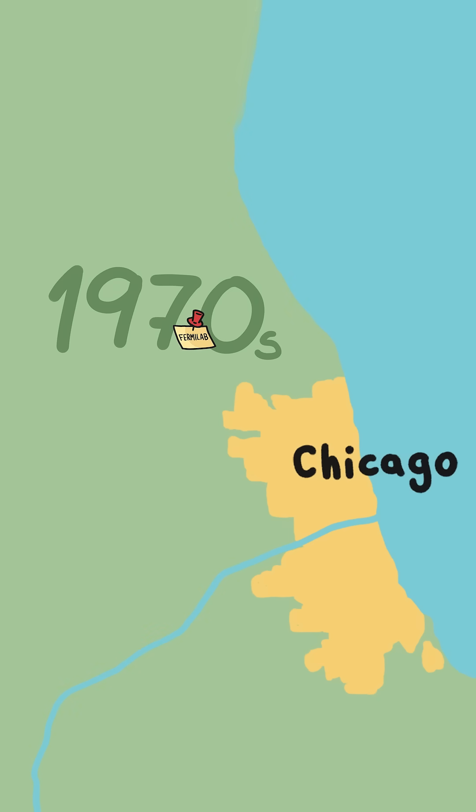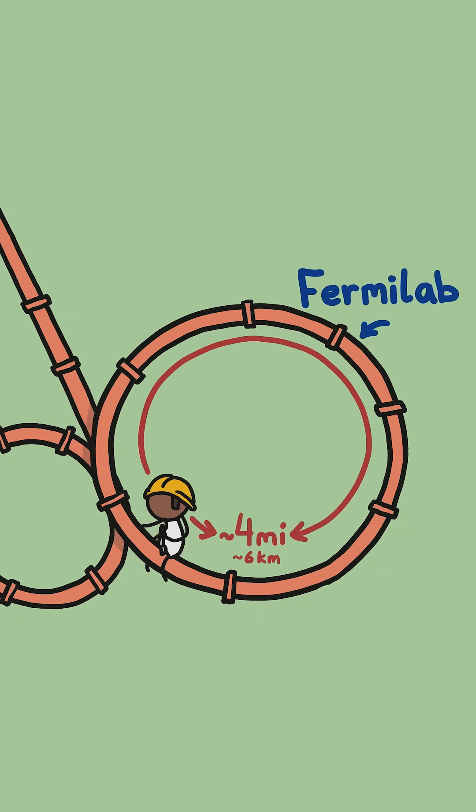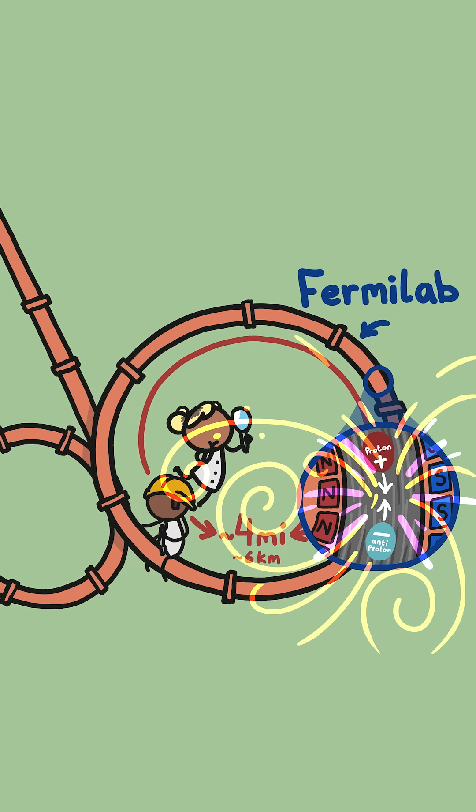Back in the 1970s, scientists near Chicago were building what was then the world's largest particle accelerator, Fermilab — a six-kilometer circular tube lined with magnets that allowed researchers to learn more about subatomic particles like quarks.